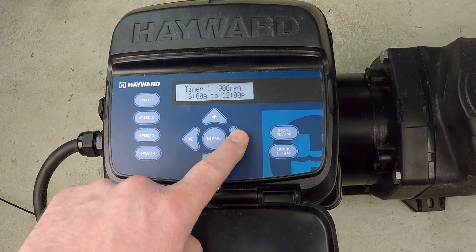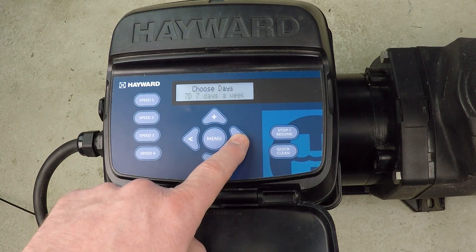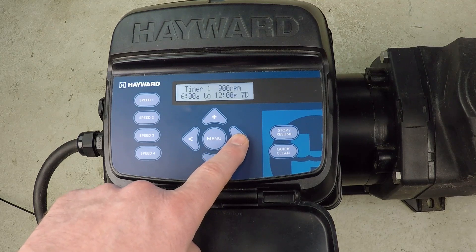My schedule is going to have a period at 900 RPM, and I'm going to run from 6 AM to noon. The right button proceeds. Seven days a week is what I'm programming. And that's timer one done.